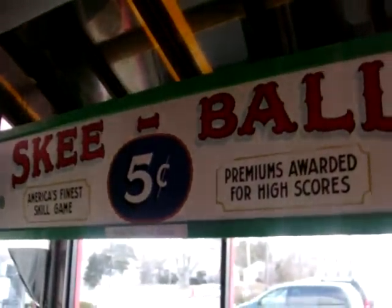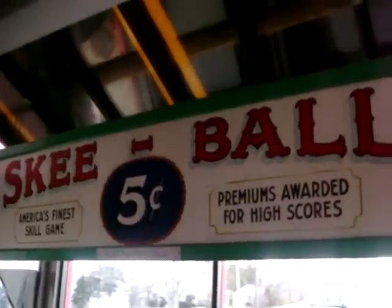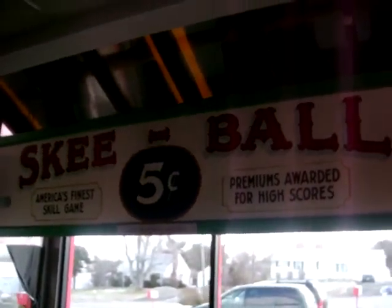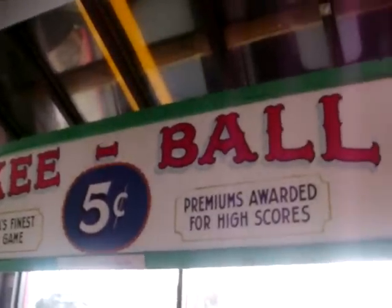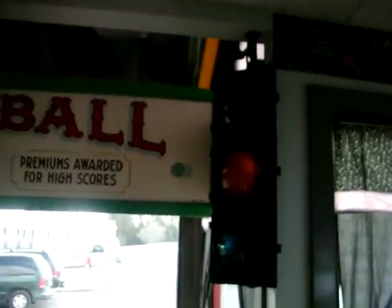Probably my favorite piece in here — this is a Skee-Ball sign from Crystal Beach in Canada. The amusement park closed down and they bought the sign. This is a huge sign that takes up the whole front window. Because of the glare from the outdoor light it's really hard to capture, but you can see how big it really is. Right next to it, there's a stoplight that lights up, and there's the diner booth.